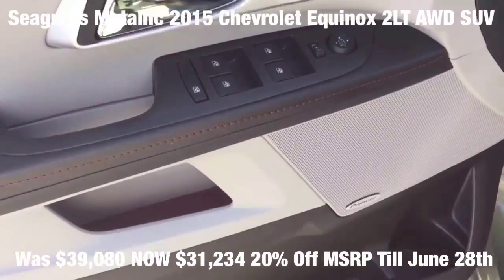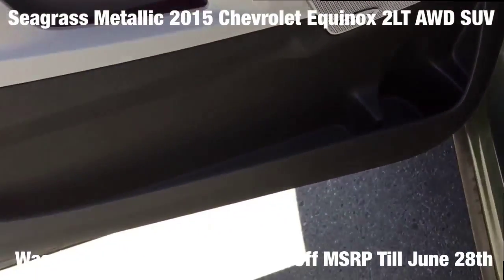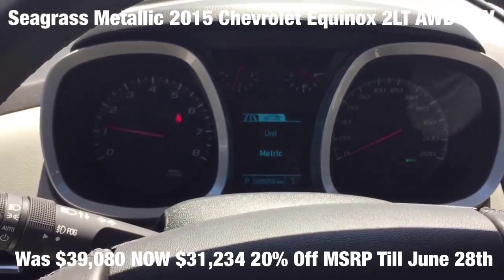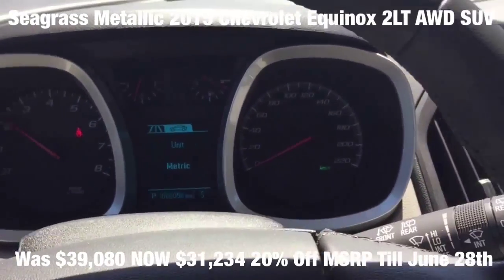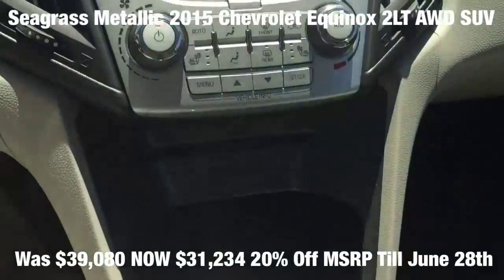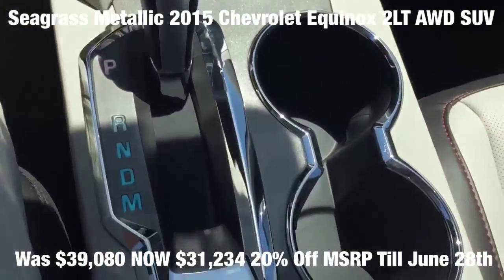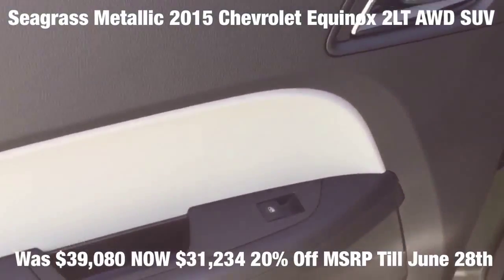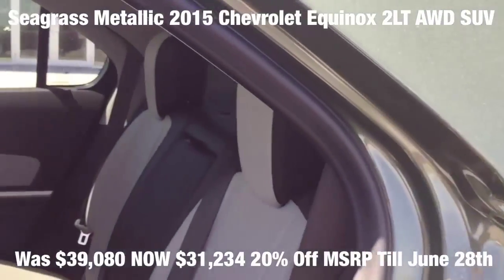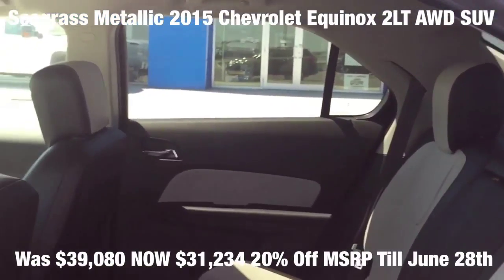Fully loaded with power driver seat, leather interior, power passenger seat, tinted glass, front bucket seats, keyless entry, remote start, climate control, chrome heated outside mirrors, chrome door handles, ABS brakes, cruise control, heated front seats, 18 inch chrome clad aluminum wheels, fog lamps, power liftgate, Sirius XM satellite radio, and OnStar.